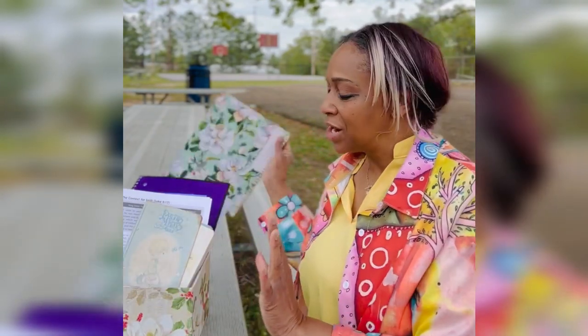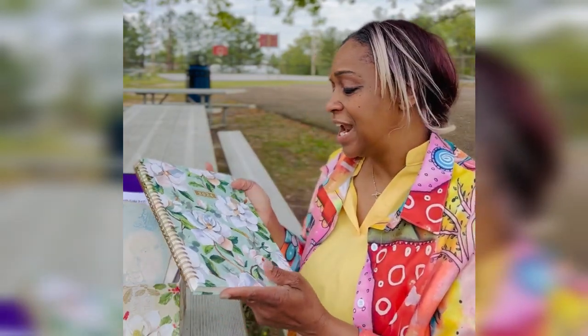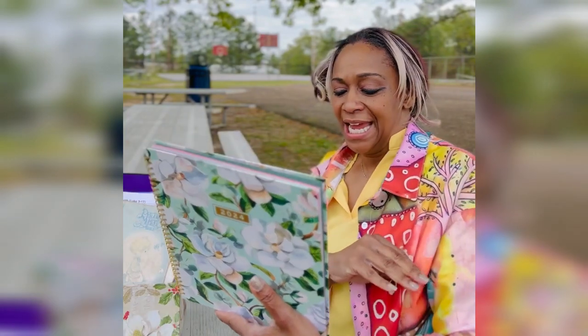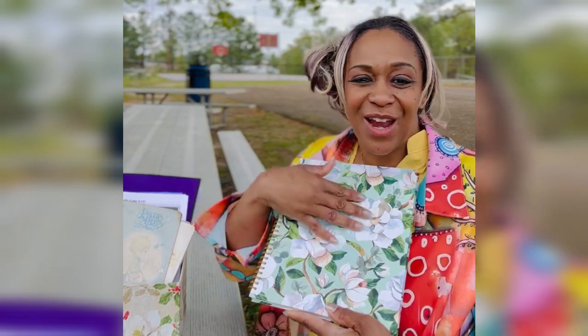I also brought along my other planner that I love, also purchased from Walmart. It's from Mint and Green — and again, it has magnolias on it.